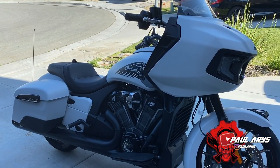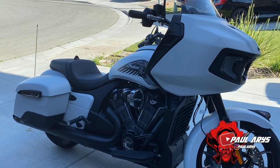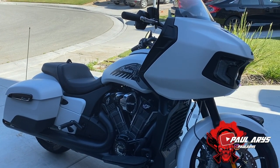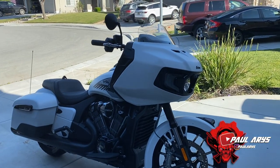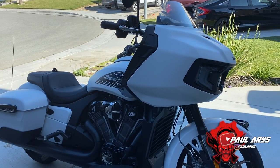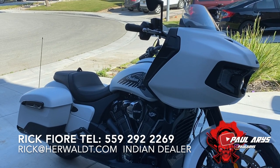A big shoutout to Rick at the Hardwood Indian dealer in Fresno. Great service — they were really good, able to help me with a really good deal. Really friendly, not pushy at all. He got me everything I wanted and was able to order all the accessories I wanted. Really easy and simple to work with. I really recommend the Indian dealer in Fresno.